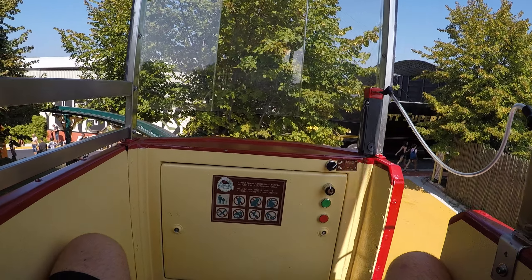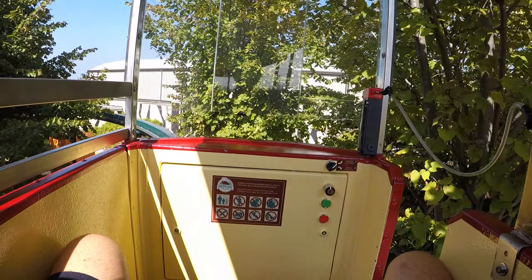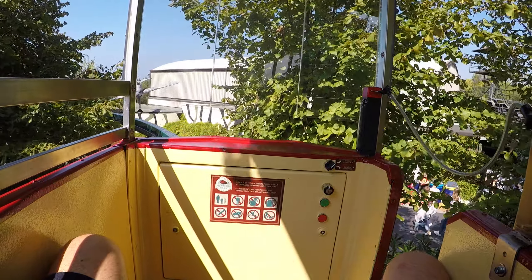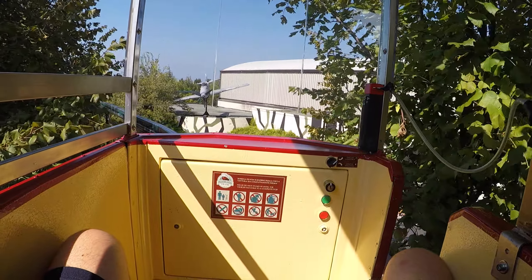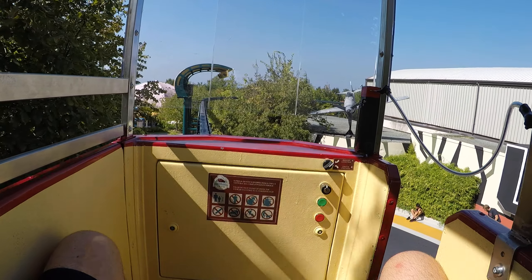But first, some important information. I remind you to always remain seated throughout the journey, even during stops. Not to lean over, not to throw anything from the cars, and to supervise the youngest children.